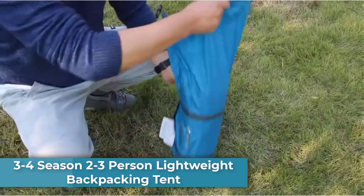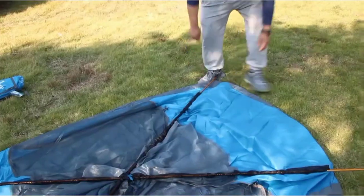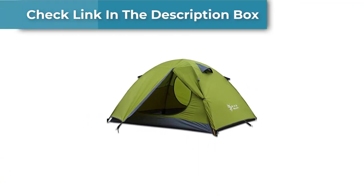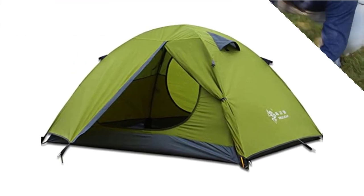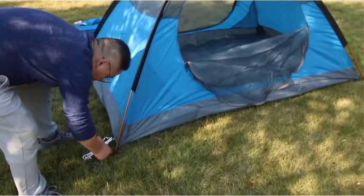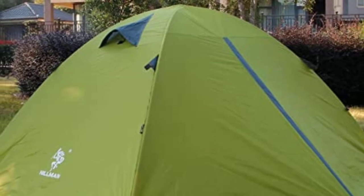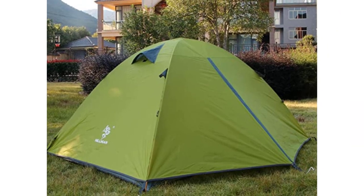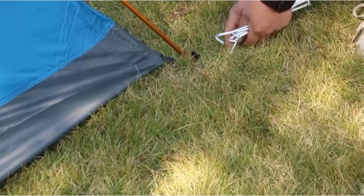Number 4: 3-4 Season 2-3 Person Lightweight Backpacking Tent. This tent is a fantastic choice for anyone who loves to camp or hike in the great outdoors, designed to be both lightweight and durable, making it perfect for backpacking trips or family camping adventures. The tent is windproof and can withstand strong gusts without collapsing. It also features an awning that provides extra protection from the elements, making it great for rainy or snowy weather, plus two doors and double layers for ventilation and a cool, comfortable interior.